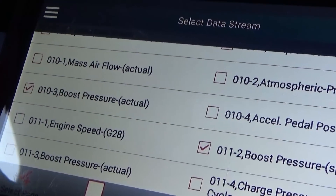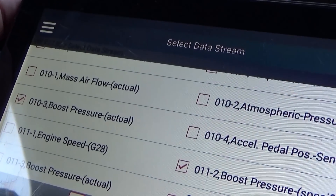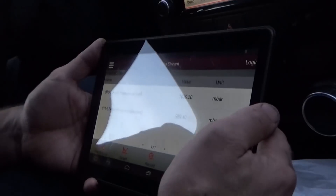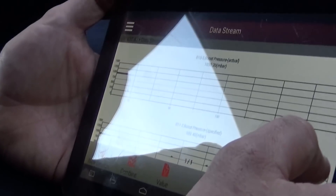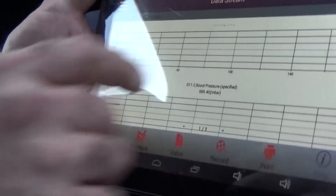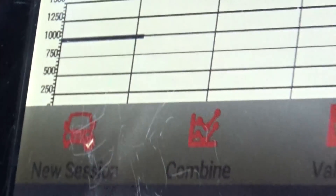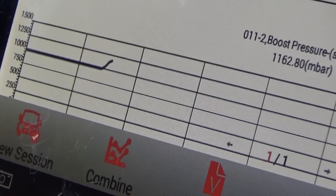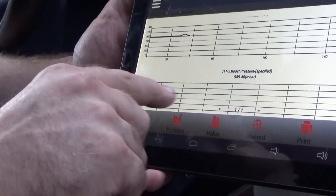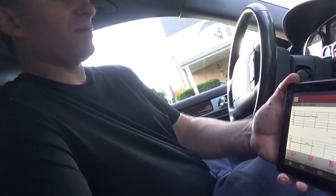Specified means the computer gives you a general idea of what it's looking for. I tried changing it to PSI but couldn't. At the top we have the actual reading and at the bottom we have what it's looking for. Right now it's not really doing much, but if I give it gas you can see it's trending. This is what the computer says I should be at, and this is what it's actually reading. We're going to take it for a little ride.